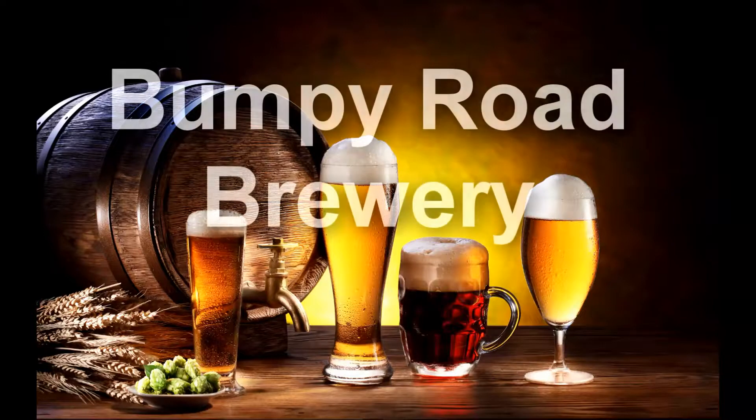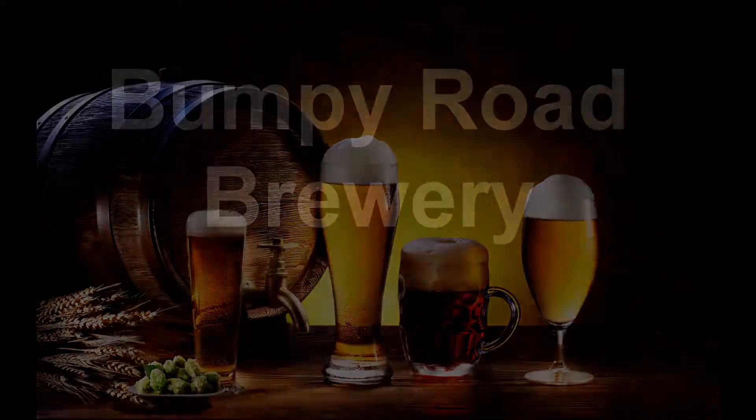On today's New Hampshire beer tasting from Great North Ale Works, I have an IPA. This India Pale Ale comes in at 7% ABV. Great North Ale Works is out of Manchester, New Hampshire.